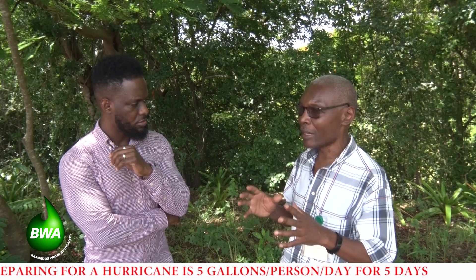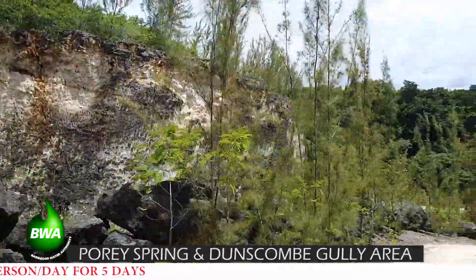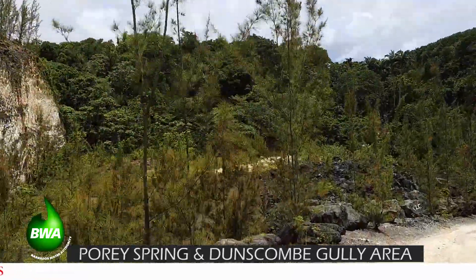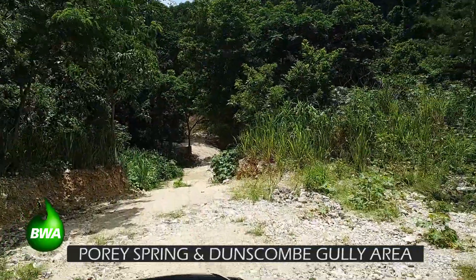There is work that was done at the confluence of the Polispring gully and the Danskom gully, which joins into one that comes down by Port Vale Sugar Factory. Inland there is a depression created by quarrying the rock in that area, done by Sewell Williams. Instead of water running straight past that junction, it gets detained and slows down the process of going downstream, while also contributing to groundwater recharge.